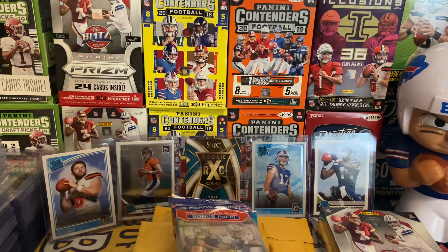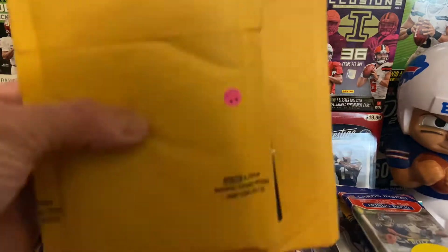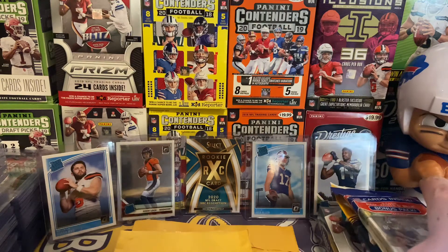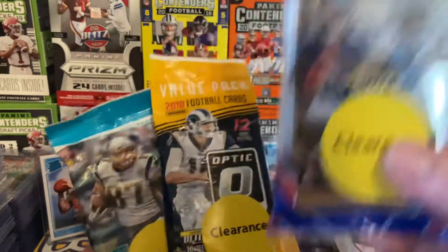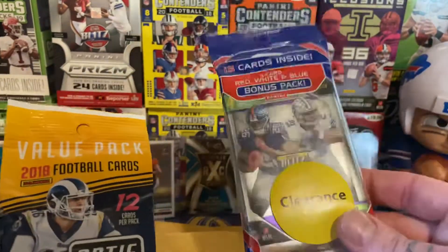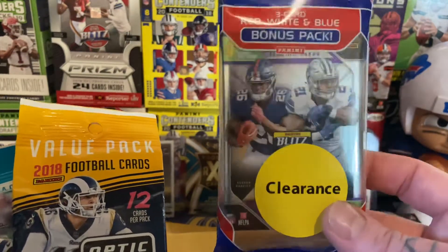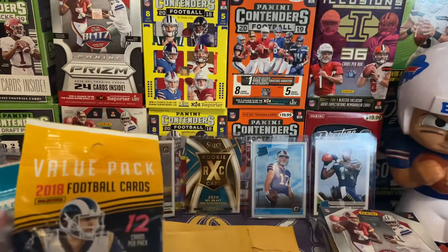What's up guys, LastPackMojo here. Today we're doing a few things — I got some mail day stuff I've been hanging onto for this video. I went to Walmart yesterday and checked out the card section. I found a hanger pack of 2018 Panini Prism on clearance. I don't think I want to open this one right now — I kind of want to hang on to it. My chances at a Josh Allen are pretty high in here, but I'll put that aside for a later date.